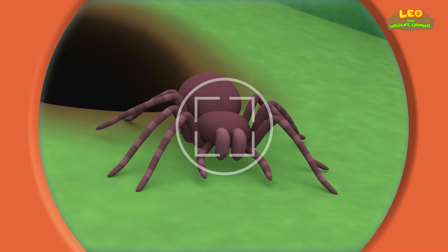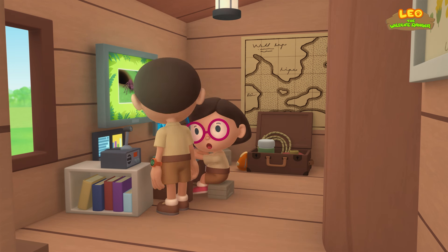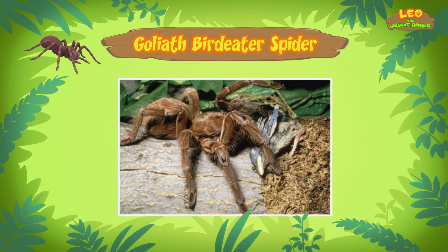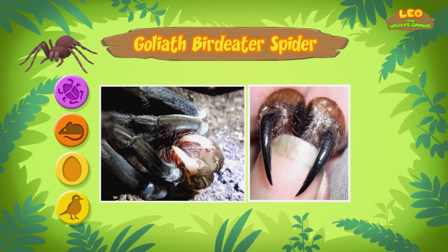Now hold still, spider! Hi Katie, did you find anything about the spider? You're just in time, Leo! This is a Goliath Bird Eater Spider — it's one of the biggest spiders in the world! Although it's called the Goliath Bird Eater, it almost never eats birds. Sometimes it eats baby birds and eggs, but mostly it eats small animals and insects found on the ground. The Goliath Bird Eater has venomous fangs, but it doesn't have teeth to chew with.